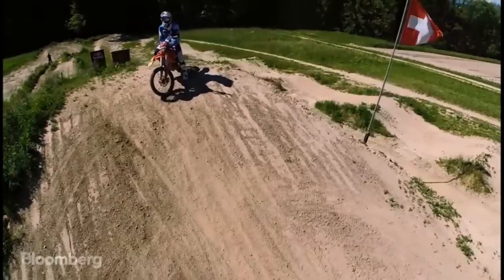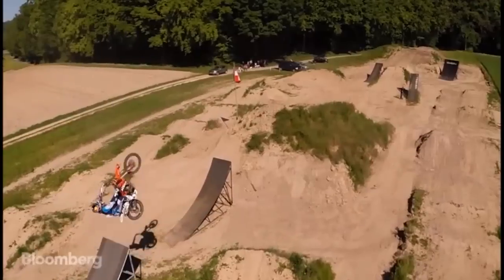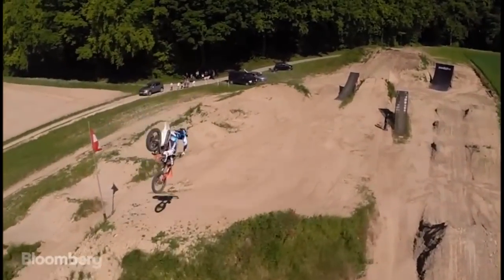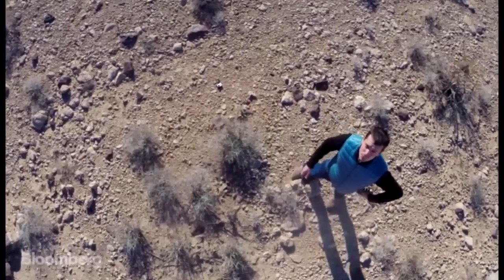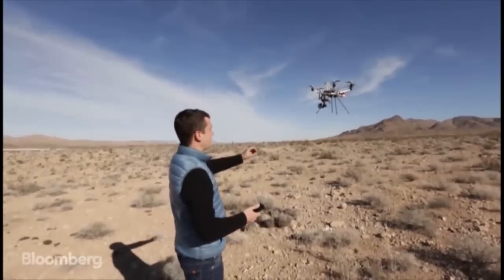Plus, you have to do something extreme enough to make an aerial tracking shot seem worthwhile. But if the company's Kickstarter campaign is any indication, lots of people are looking to do just that — they raised over $1.3 million. In the future, could we all have our own pet drones following us around, live streaming every moment of our existence? That possibility just got a little bit closer.